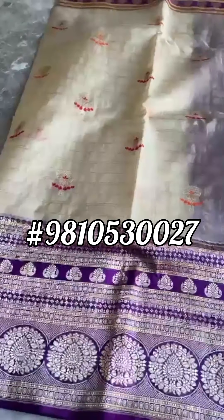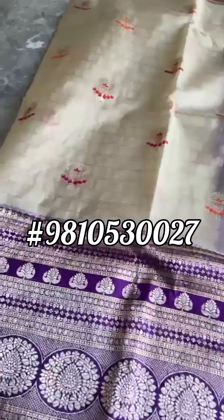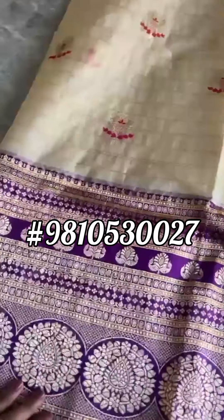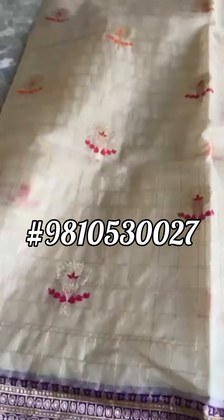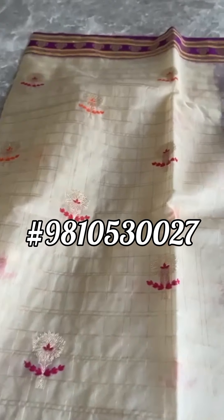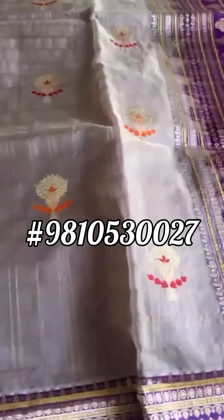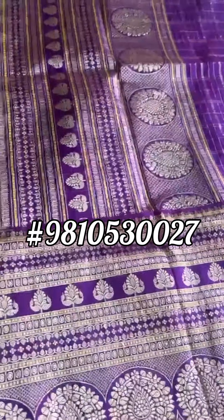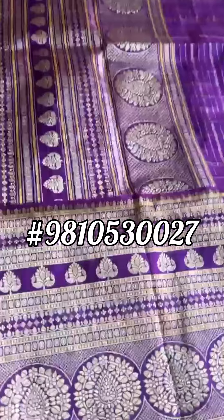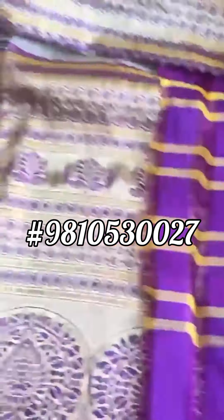Cream gold with purple — kora silk with kataan silk. That's the skirt border of the sari. This color is more of a cream gold. The top border, you can see, is completely kadua weave. It's very apparent how rich and luxurious a weave it is. That's the pallu — must show you the kadua weave so you get more familiar with what the weave looks like.